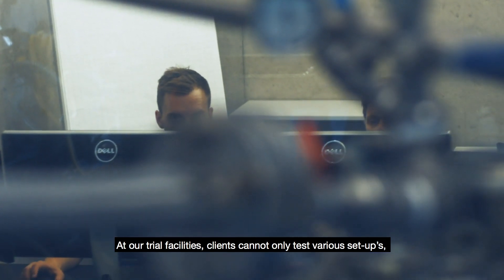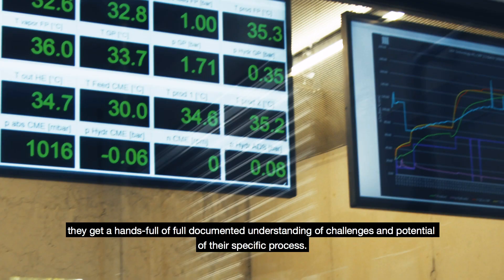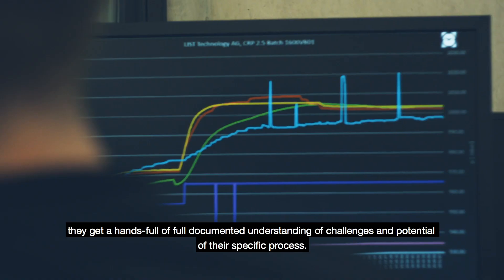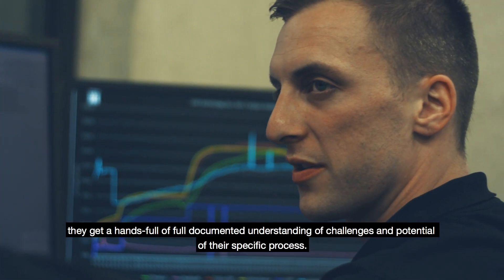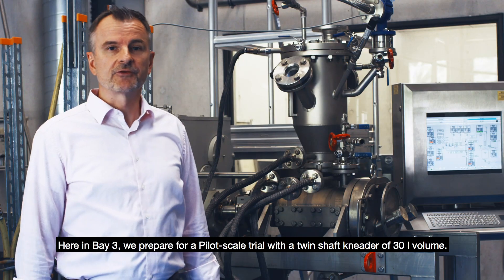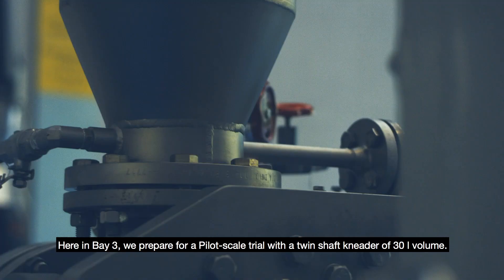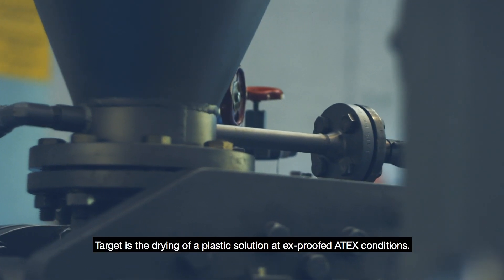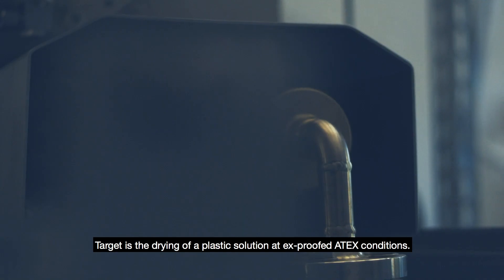At our trial facilities, clients can not only test various setups — they get a hands-on, fully documented understanding of the challenges and potential of their specific process. Here in Bay 3, we prepare for a pilot-scale trial with a twin-shaft nieder of 30 liters volume, targeted at the drying of a plastic solution at Ex-proof ATX conditions.